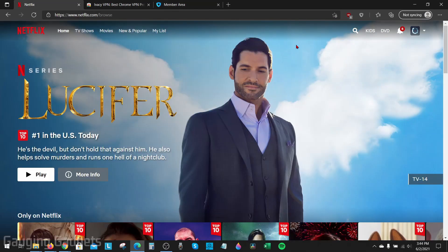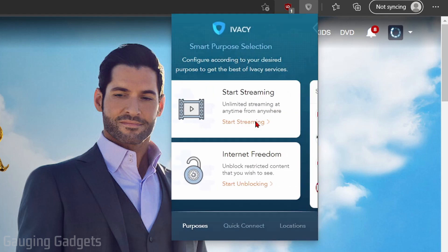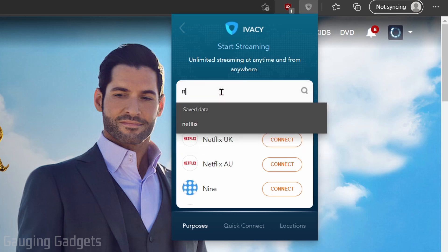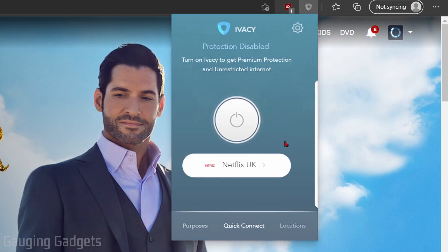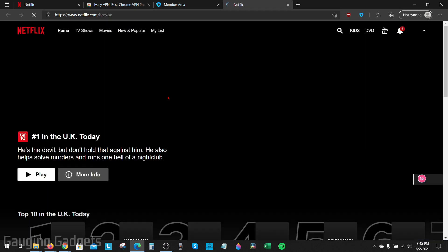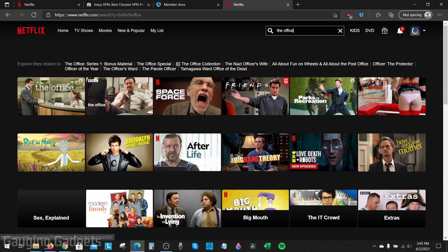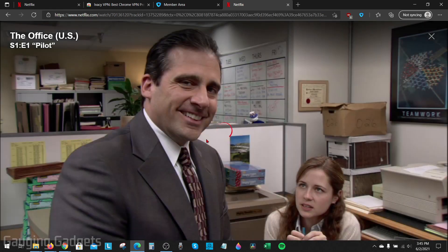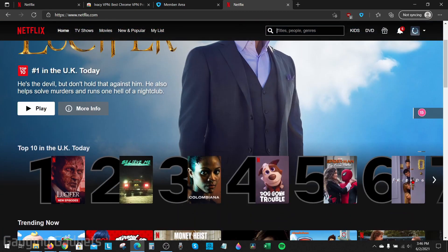Once you have Ivacy installed on your device, go ahead and open it up. They actually have a special tab for Netflix. If we go to Purposes and then Start Streaming, as you can see, they have Netflix — US, UK. I'll search for Netflix and select the UK. Once you find the UK or Australia, just select Connect. You'll go through the connection process and it'll open Netflix for you. Now if I search The Office, it allows me to start watching The Office using my same Netflix subscription. They also have tons of other shows removed from the US version, such as Friends.